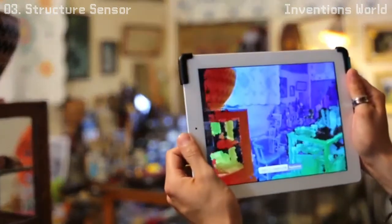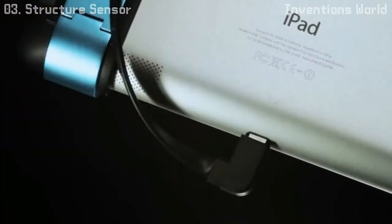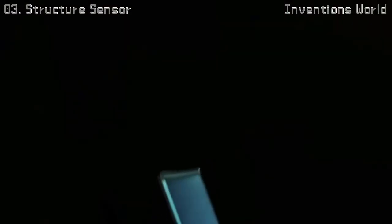The iPad has arguably the best user experience of any tablet, and it was important to us to go the extra mile to make Structure work specifically with it. Structure latches securely to your iPad and connects via the new Lightning connector. The end result brings together thermal design, mechanical design, and industrial design all into one perfect object.